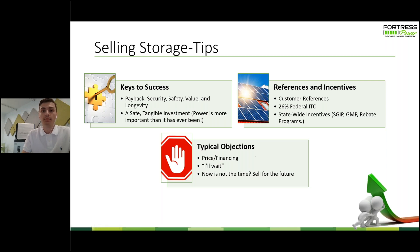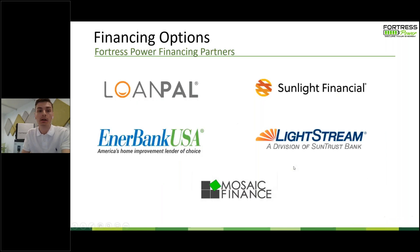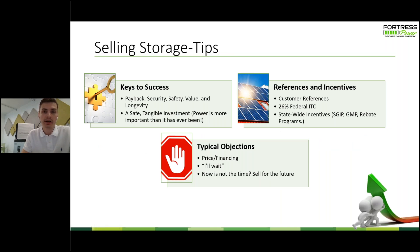A common objection is pricing or financing. Batteries are not a cheap item, but the price is indicative of quality. Fortress, for example, has a 10-year warranty with a 6,000 cycle rating — meaning if you cycle your battery once a day, it's going to last anywhere from 12 to 15 years. Yes, you're paying more than a traditional lead-acid, but you're also getting double or even triple the lifespan. There are also different financing options available: Loan Pal, Sunlight Financial, Enerbank USA, Lightstream, and Mosaic Finance — so use these if the customer isn't just going to pay cash upfront.